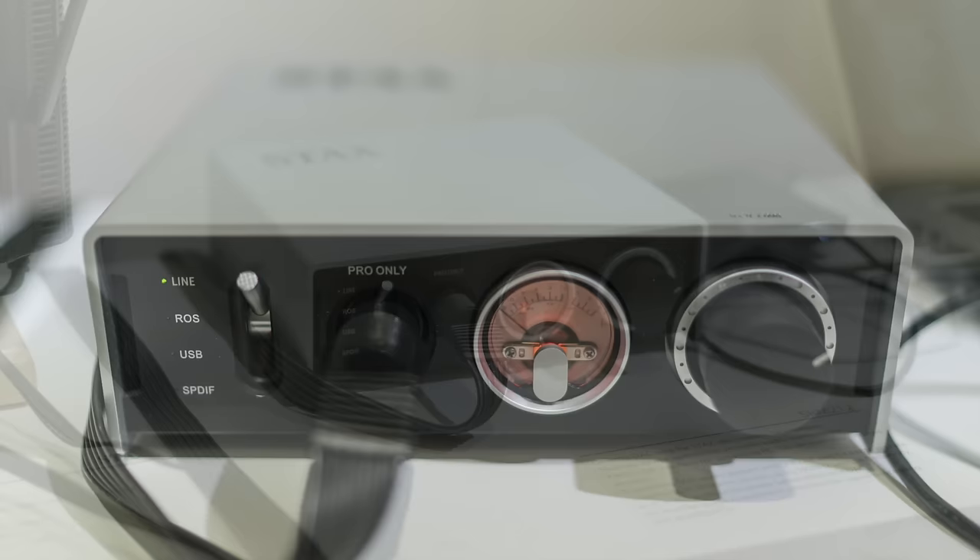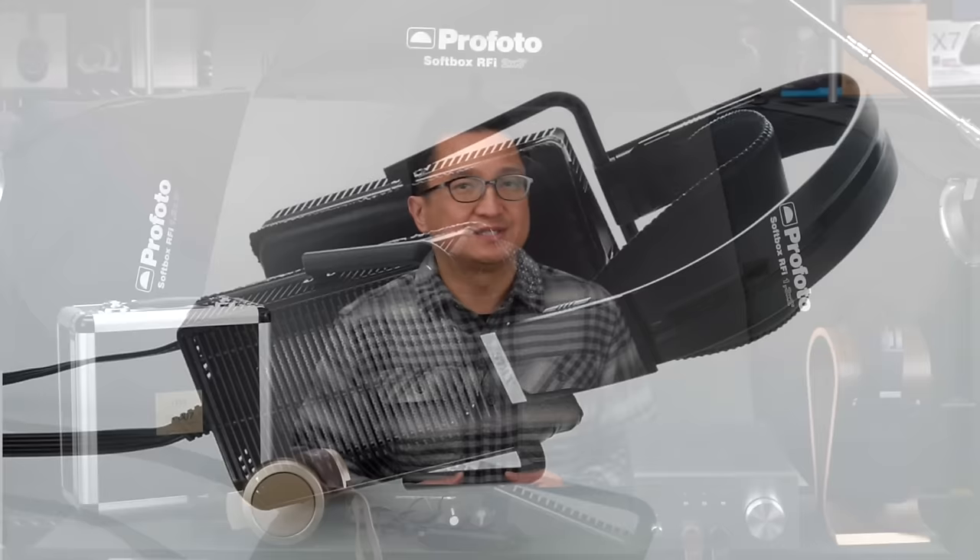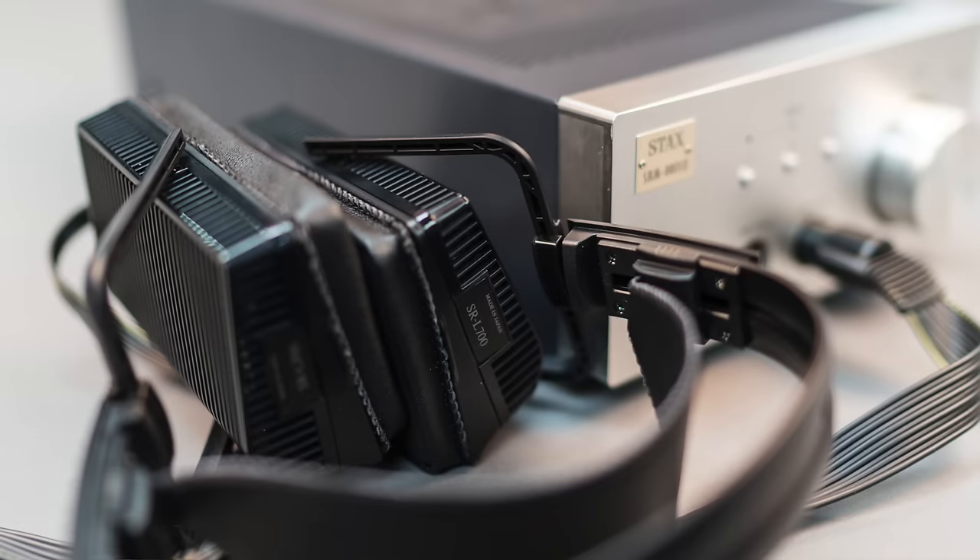Stax, maker of some of the best sounding headphones this world has ever heard — all of them electrostatic — is coming from Japan to join us at CanJam. At CES, Stax was showing a new compact desktop DAC electrostatic amp combo called the Stax SRM-212, with a retro-looking analog meter on the front panel — a gorgeous little thing. I also expect Stax will bring their new SR-Lambda headphone models: the SR-L500, priced at around $700, and the new flagship of their Lambda line, the SR-L700, which draws on diaphragm technology from their flagship SR-009. I have the SR-L700 here and have been enjoying it immensely.